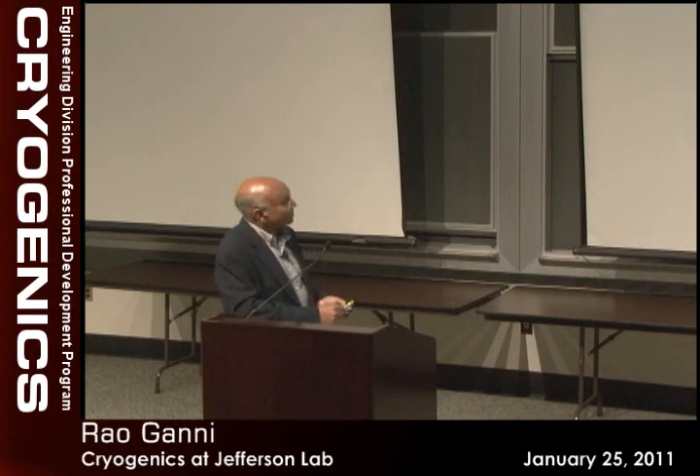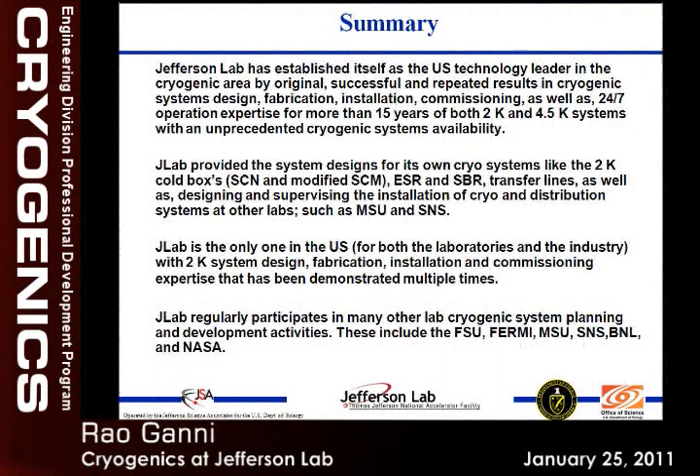In summary, JLab has established itself as the US technology leader in cryogenics. We have more than 15 years of unprecedented availability in both 2K and 4K operations supporting the accelerator. We provide cryogenic systems for ourselves and others — 2K box designs, the ESR standby, transfer lines — for labs like Michigan State and SNS. The original and repeated results in planning, system design, fabrication, installation, commissioning, as well as 24/7 operations demonstrate our leadership.